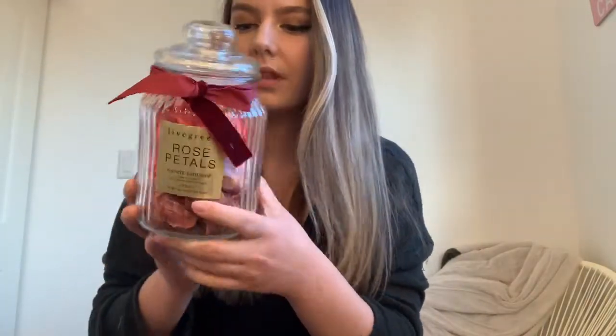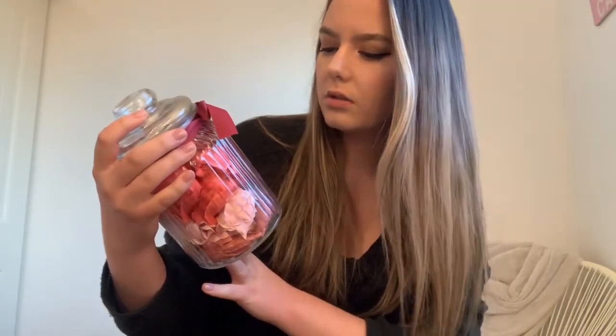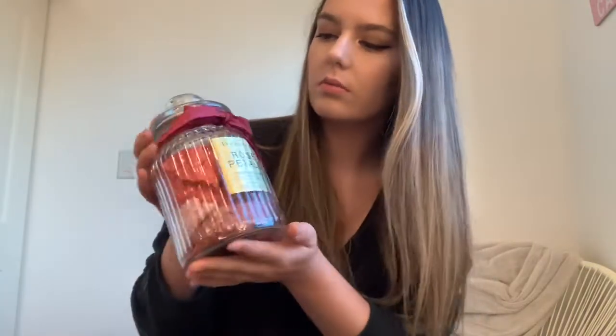Last but not least, I got these scented bath soap things — they're roses that you put in your bath. I think they're so adorable. I got them for $6 and I'm gonna put them in my bath — it's gonna be so cute.